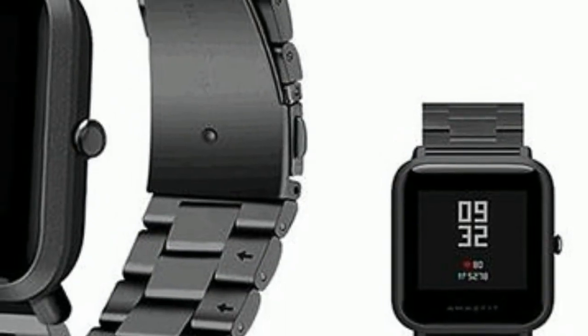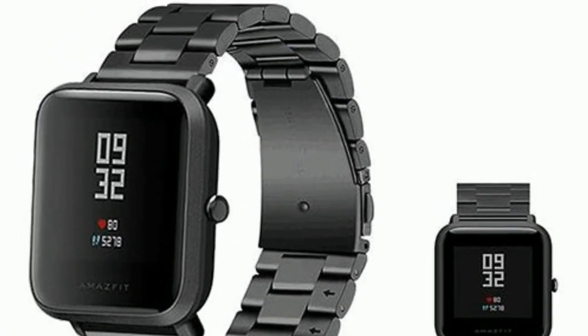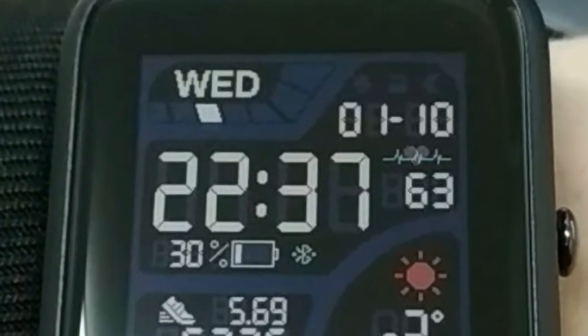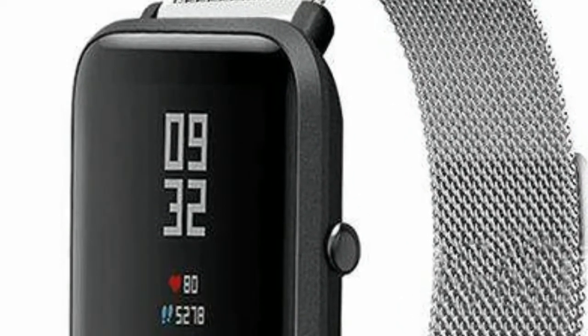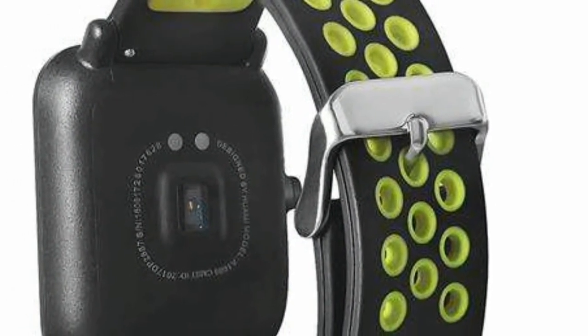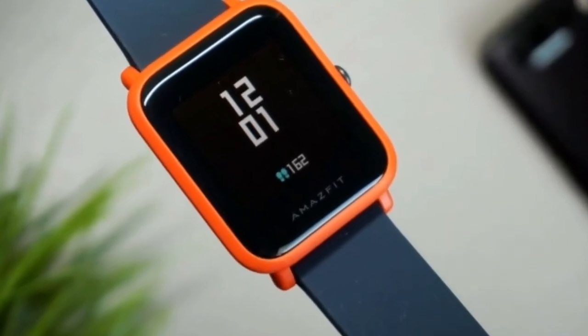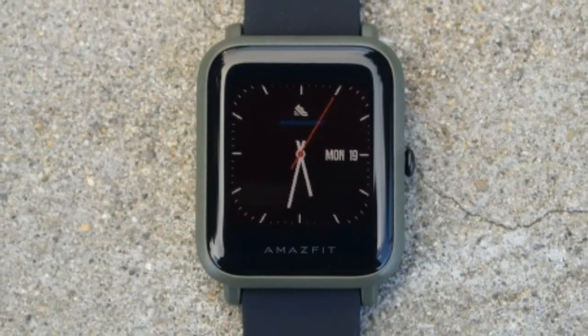The Amazfit Bip is out now in the US and UK for $99 or £69.99, around $99 Australian dollars, and is readily available on the company's website as well as on Amazon. As Amazfit is a brand within Huami, which supplies wearables under the Xiaomi umbrella, distribution across the globe is a bit murky at the moment. It launched in the US in early 2018 and then came to the UK a couple of months later, while we hope to hear about it arriving in Australia in the future.